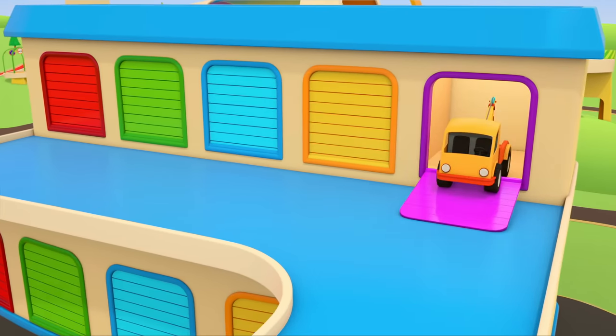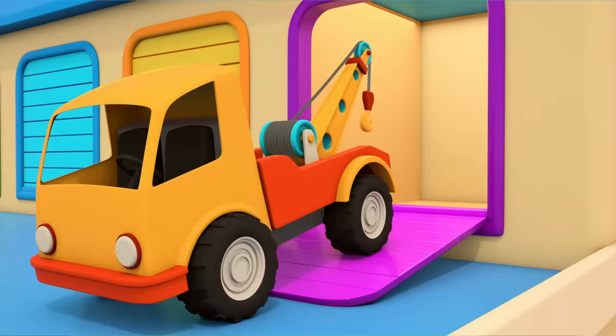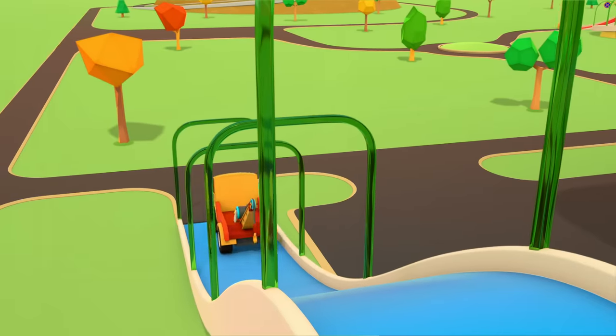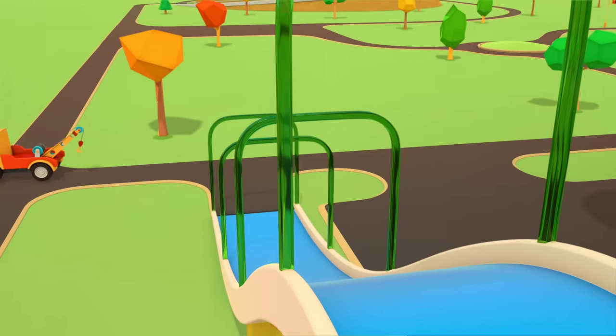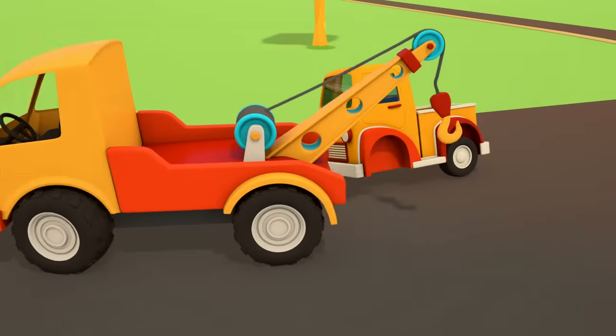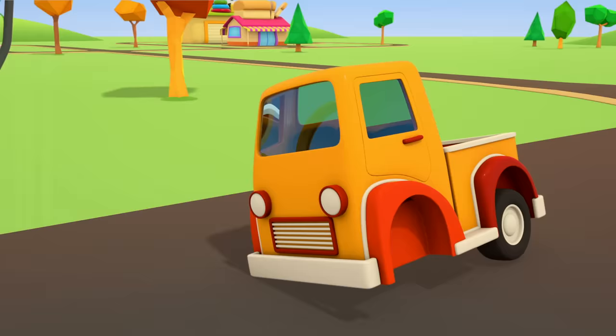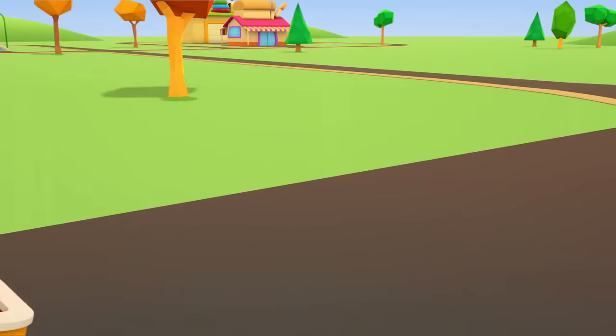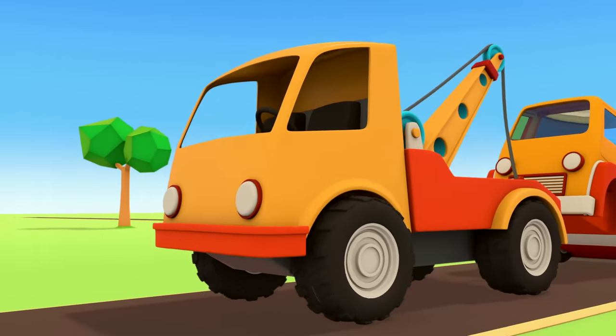Out of the garage comes the tow truck. That means someone needs help. Oh dear, the pickup is missing two wheels. It can't drive anywhere. The tow truck is lifting up the pickup with its hook and towing it to the repair shop.